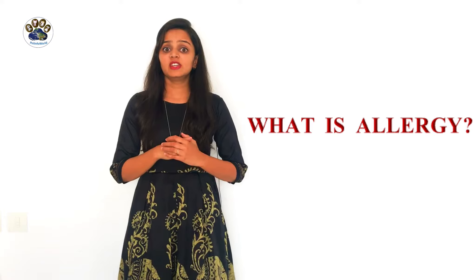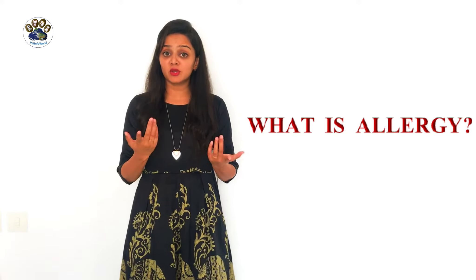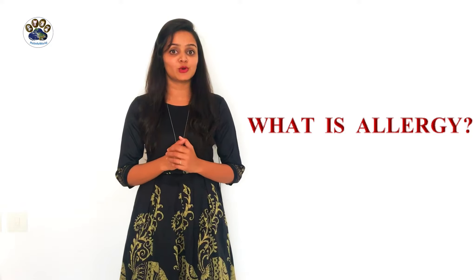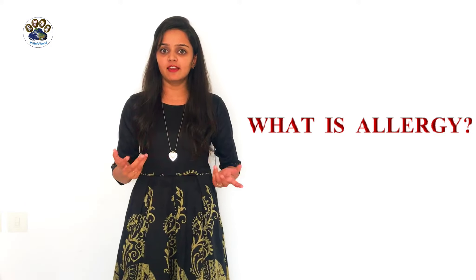So first, I will tell you what is allergy. Allergy is a condition in which the immune system of our body reacts to harmless substances known as allergens. So what is an allergen? An allergen can be dust, pollen grains, pet dander, and many things.